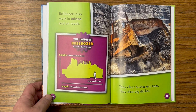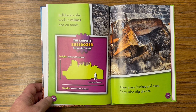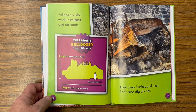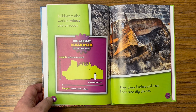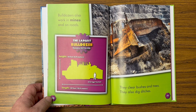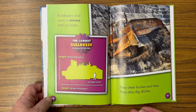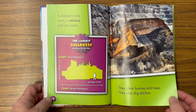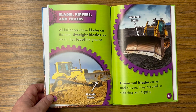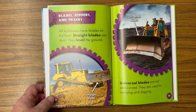Bulldozers also work in mines and on roads. They clear bushes and trees and dig ditches. The largest bulldozer: height 16 feet (4.9 meters), length 34 feet (10.4 meters).